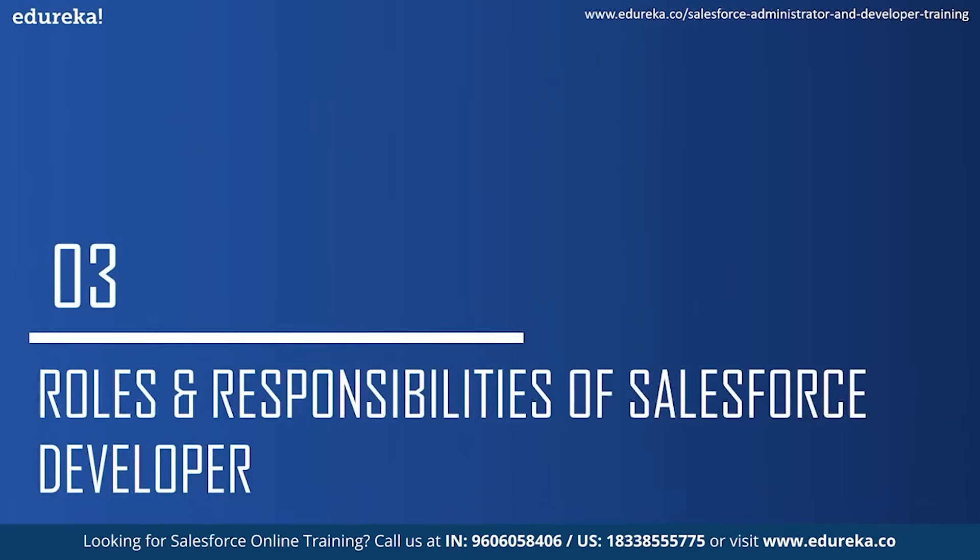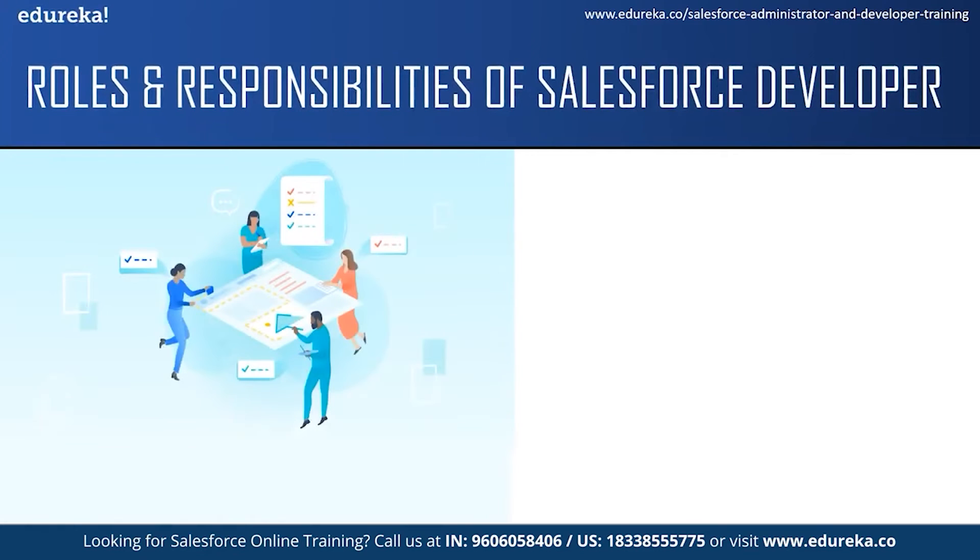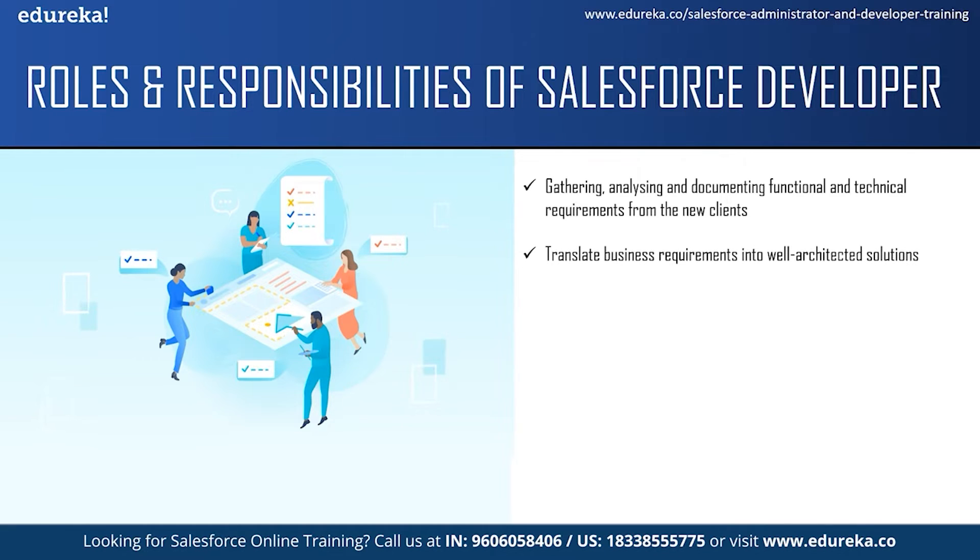Let us take a look at some of the roles and responsibilities of a Salesforce developer. The responsibility of a Salesforce developer does not just include programming. They also have to gather, analyze and document functional and technical requirements from new clients and also solve production issues reported by old clients. They translate business requirements into a well-architected solution that uses the best features of the Salesforce platform and products. One of the main responsibilities is to build Salesforce applications using Apex and Visualforce and also leverage the full capacity of the Salesforce platform.